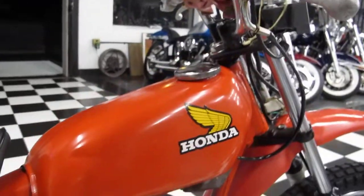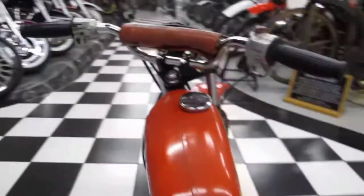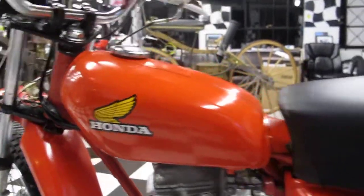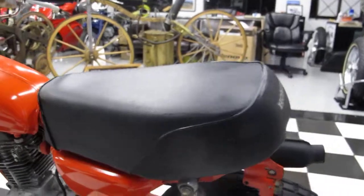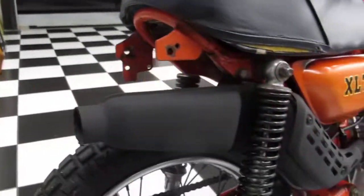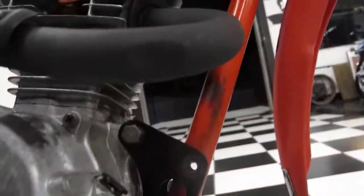The tank looks good — I believe it's original paint, though I can't tell for sure. It has an original chrome gas cap and no major dents or dings in the tank. The seat looks pretty good, and the exhaust looks excellent. Appears to all be there, with just a little tiny ding in the front of it.